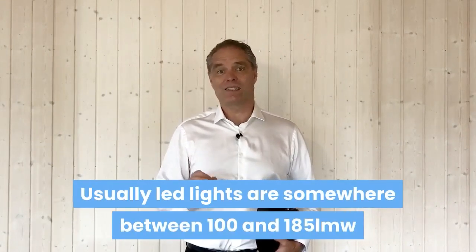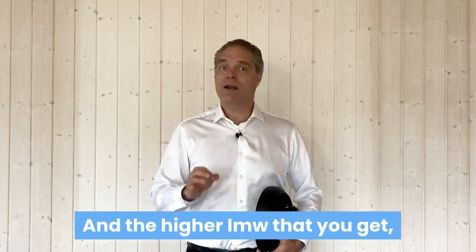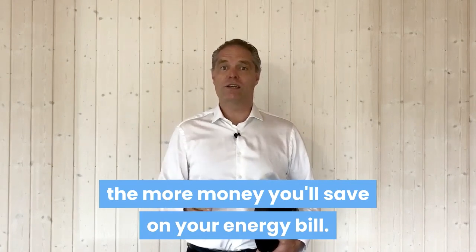Usually, LED lights are somewhere between 100 and 185 lumen per watt. And the higher lumen per watt you get, the more money you will save on your energy bill.